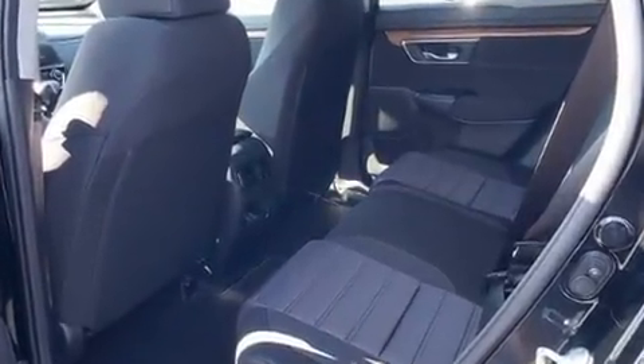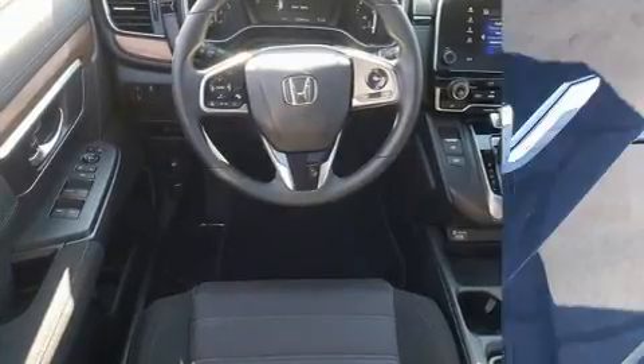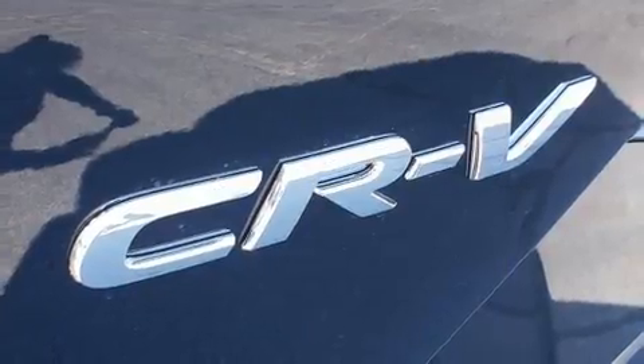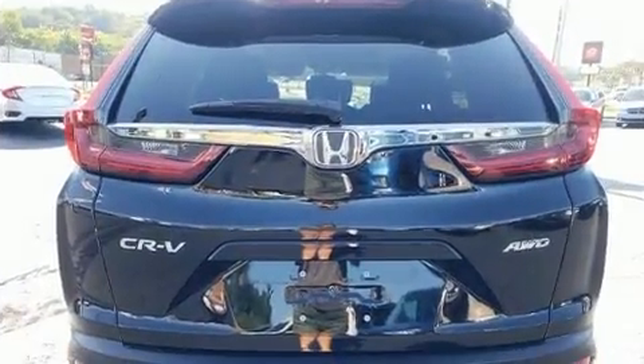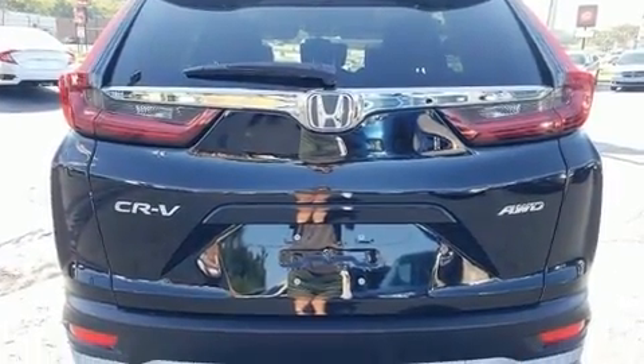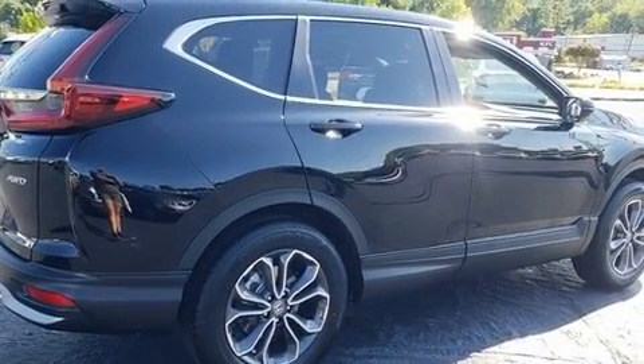All of the premium features expected of a Honda are offered, including a trip computer, automatic temperature control, lane departure warning, remote keyless entry, and the power moonroof opens up the cabin to the natural environment.